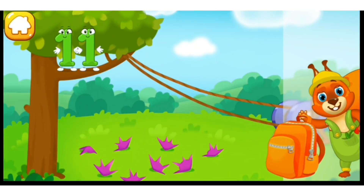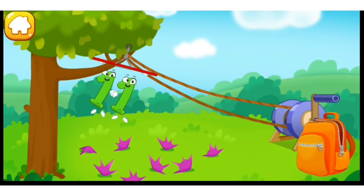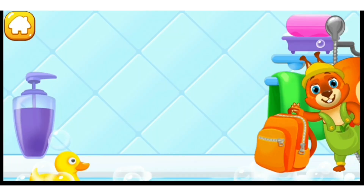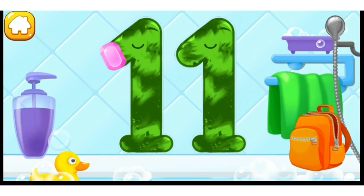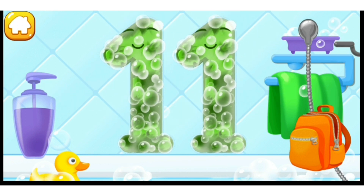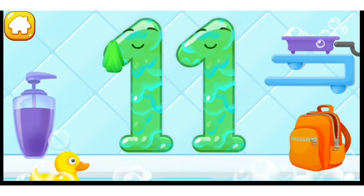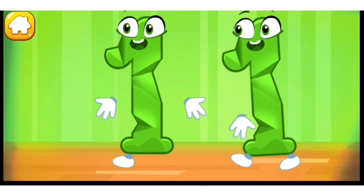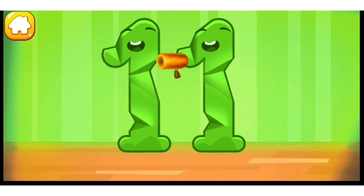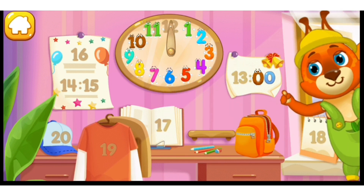Number eleven, get down from the tree. Throw the handle. Got it! Wash the number eleven. First, apply soap on a number. Wash away the soap with water. Wipe the figure with a towel. You're doing great! Smooth out the number eleven. Keep it up. Put the number eleven in its place. Now I'm safe!